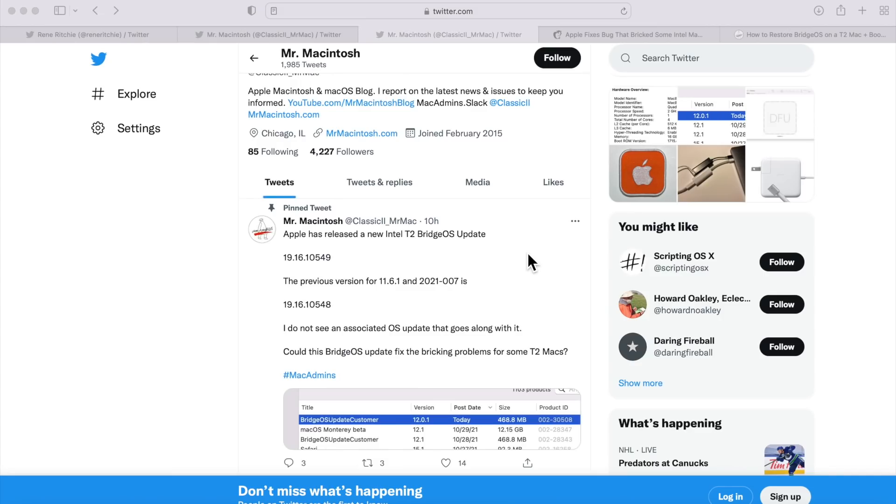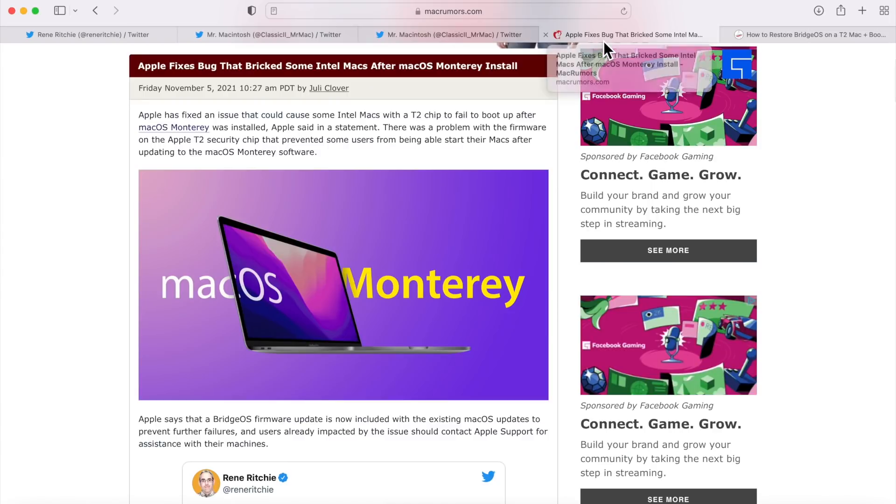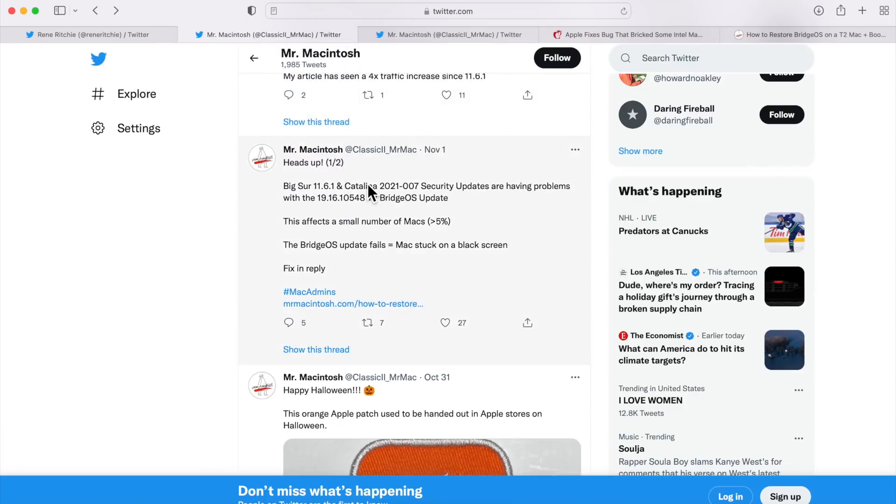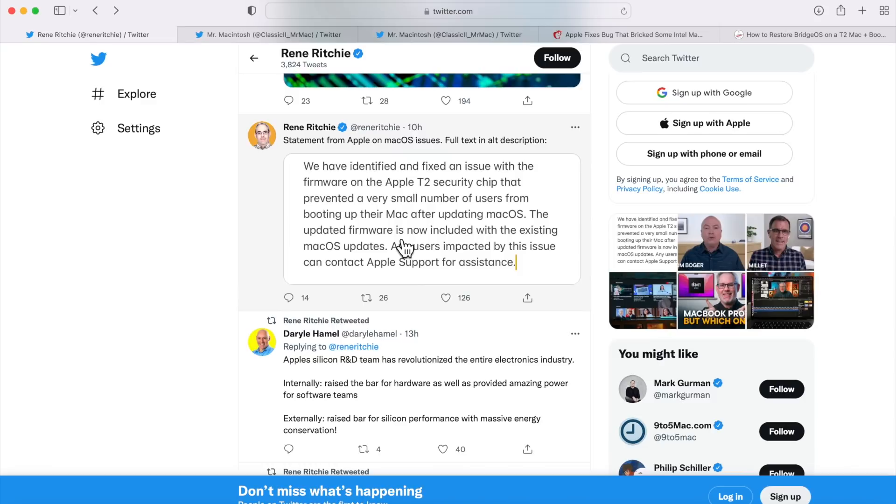Hey everybody, Mr. Macintosh here. In this video I'm going to explain what happened with the recent problems with the macOS updates that were released two weeks ago. They were reported to cause problems on a certain small amount of machines, breaking them and making them not even turn on anymore. I reported on this issue five days ago and provided a solution, and Apple just released a statement today acknowledging the issue.